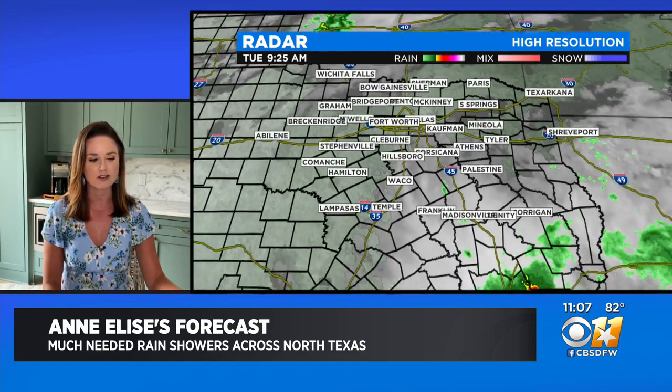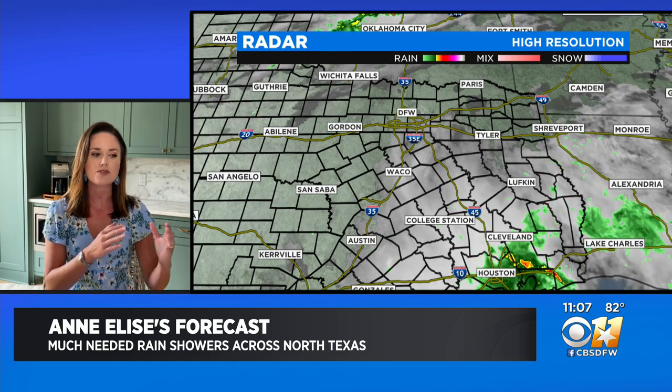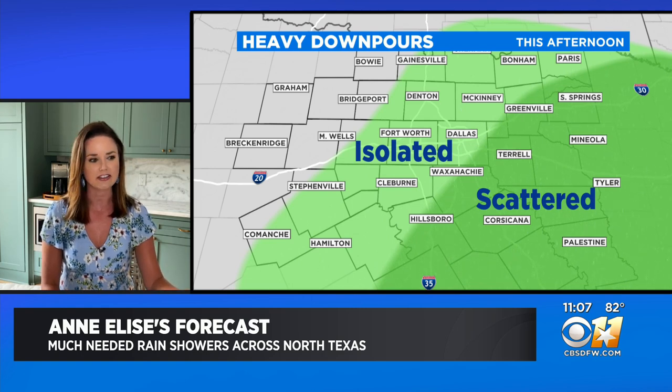You can see on our satellite and radar the heavy cloud cover pouring in from the southeast, which is exactly where we're going to watch for the initial showers and storms to get going. The more widespread activity is certainly staying across southeast Texas.